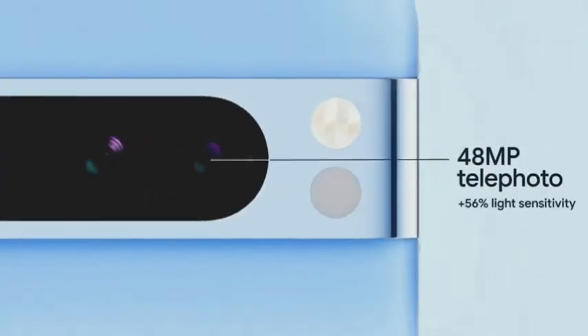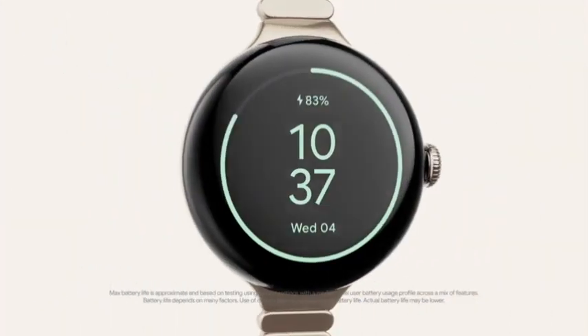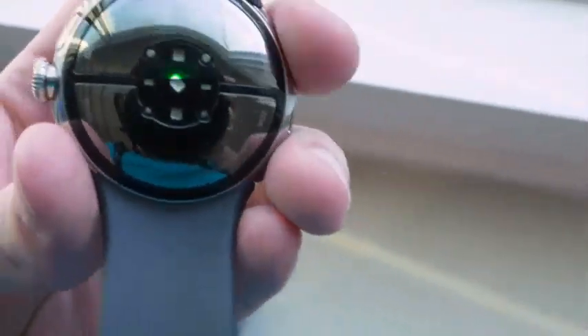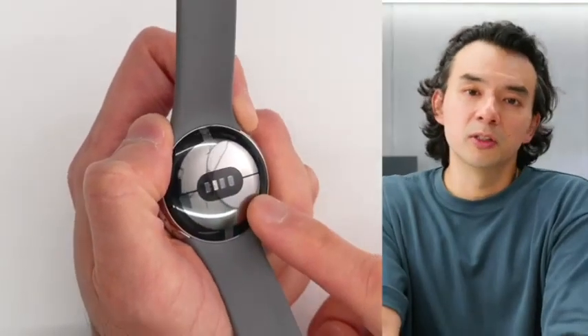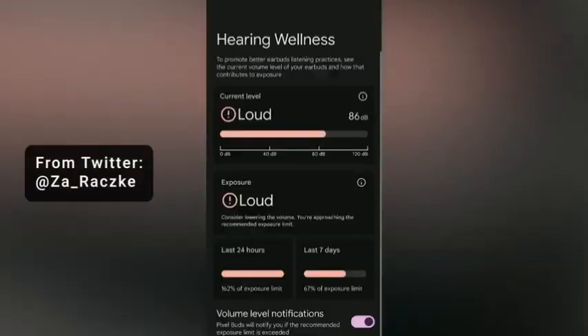The Pixel 8 and Pixel 8 Pro are a relatively clean, attractive pair of Android phones, and they each come in a nice set of colors — Obsidian, Hazel and Rose for the Pixel 8, and Obsidian, Porcelain and Bay for the Pixel 8 Pro. My favorites were the Rose Pixel 8, which should fare well against the pink iPhone 15 and complement any Barbicore look, and the Bay Pixel 8 Pro, which boasts a nice baby blue hue.